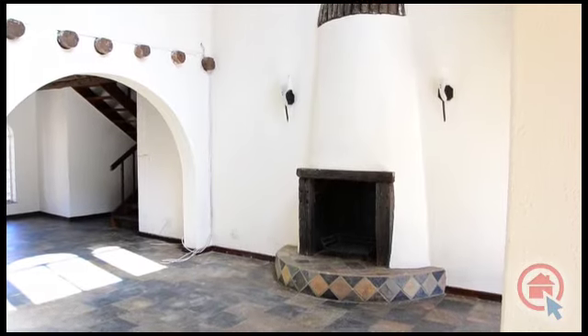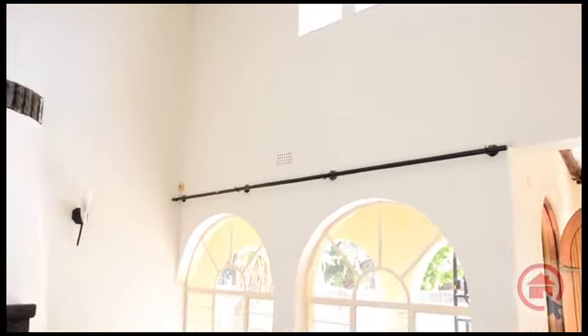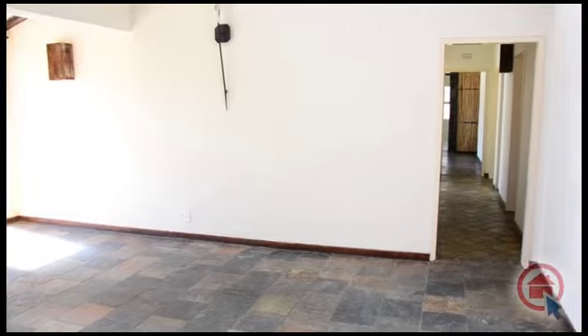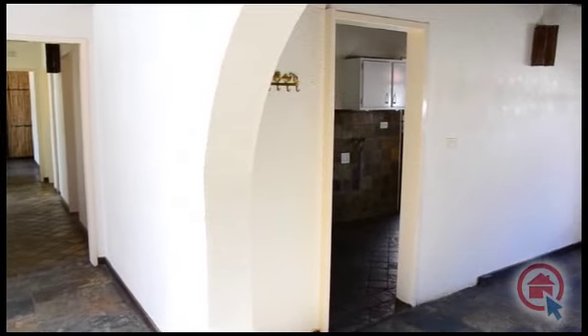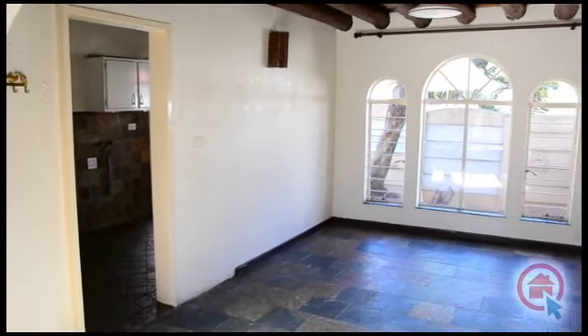This home has the following to offer: a spacious open plan lounge and dining room. The lounge has a beautiful built-in fireplace, and the dining room leads through to the kitchen.